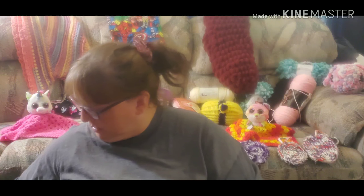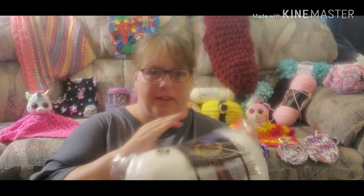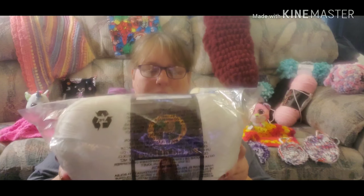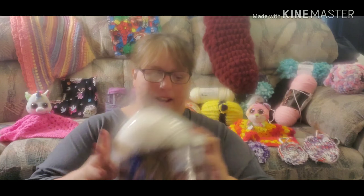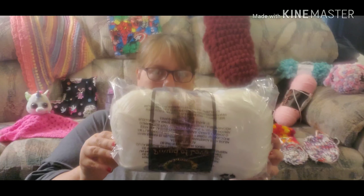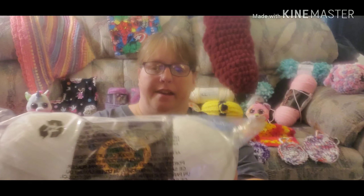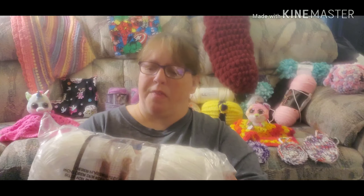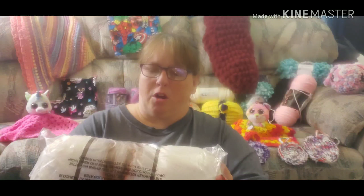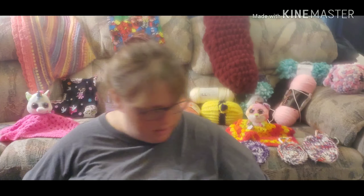Next thing I got here is Pound of Love. Guys, this is really soft and it's a four weight, 100% acrylic. This has about a little over a thousand yards — a thousand twenty yards — and that will be going in the giveaway.